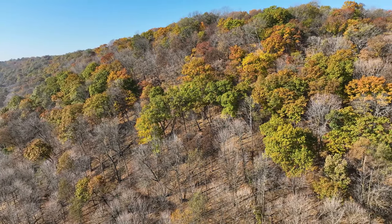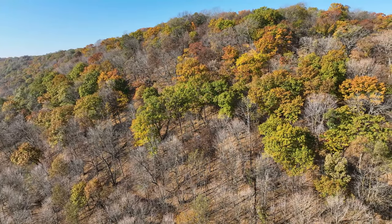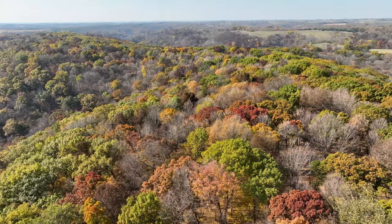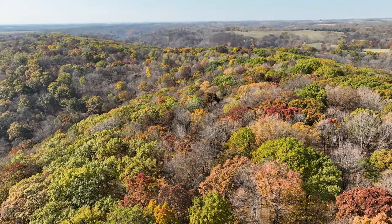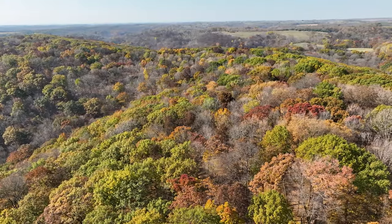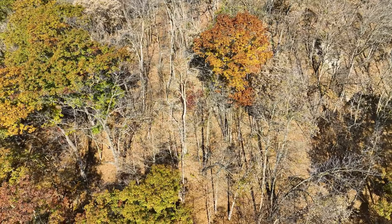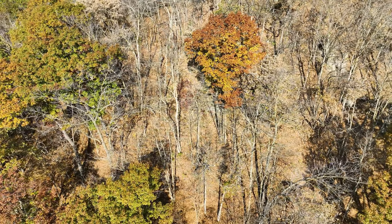The main ridge that moves through the heart of this property has a number of secondary ridges that feed it, providing bedding on all those points along with a number of valleys scattered throughout as well. The main ridge also connects to a main ridge system on other parcels, tying everything together.